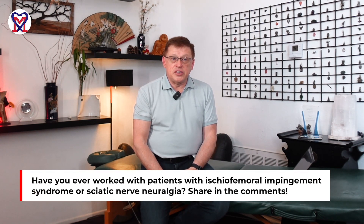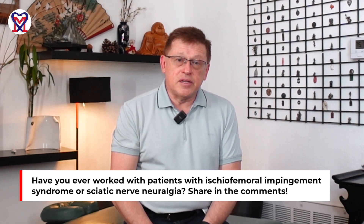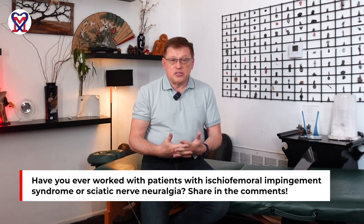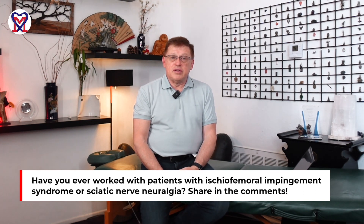Did you have patients with a similar clinical picture? Are you familiar with the issue of ischio-femoral impingement syndrome? If you do, and you have experience treating it successfully or unsuccessfully, please leave your comments below. Thank you for watching. Let's work together to bring your practice into the medical massage field.